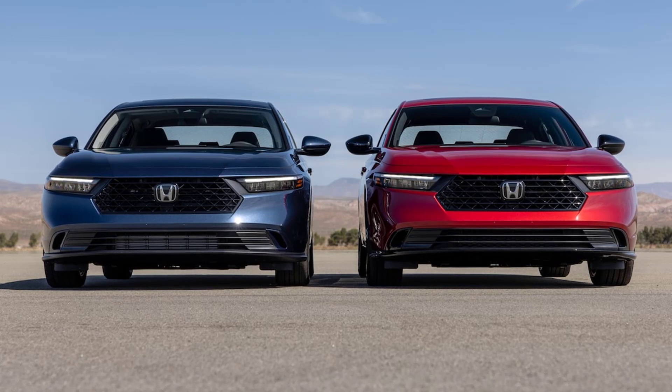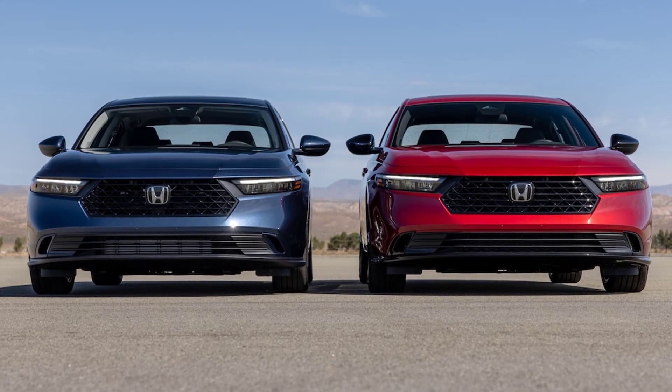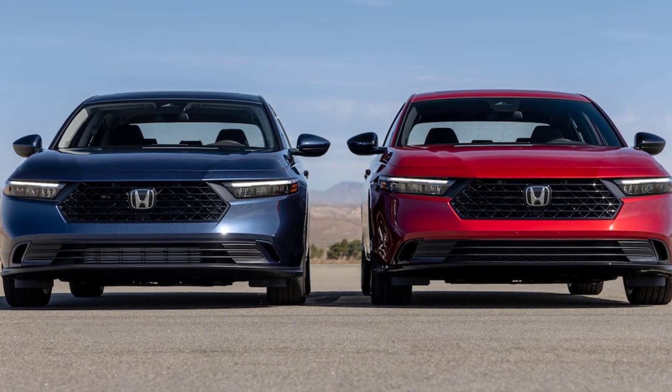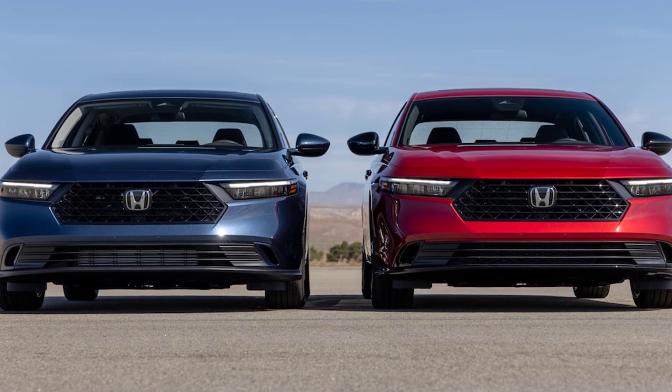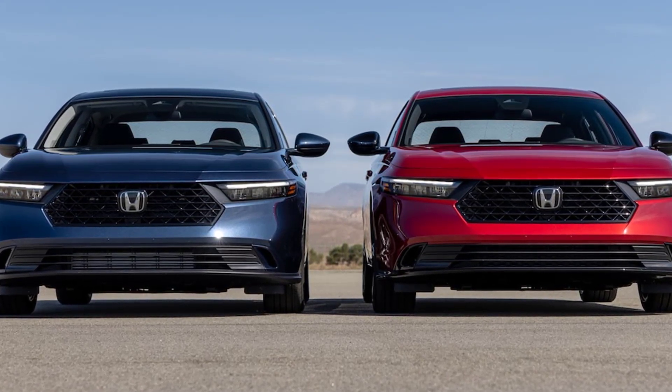The brakes feel solid and bite quickly without much squish. The standard Accord steers well, and it serves up neutral, predictable behavior through a corner. Thanks in part to the tall sidewall tires mounted on our small-wheeled test car, ride quality is excellent. As is typical of Honda, though, there's more wind and road noise than you'll find in most of its peers.